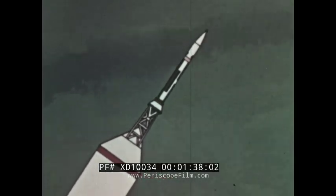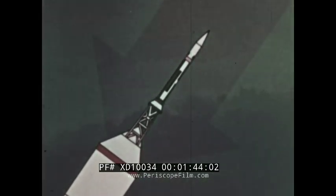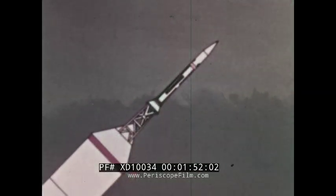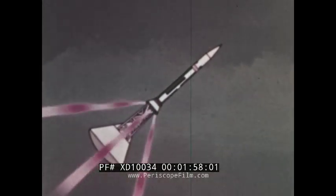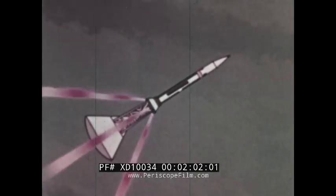In flight, the vehicle attains its ballistic path. As it approaches the transonic speed range, air pressure and vehicle velocity combine to exert heavy aerodynamic stresses on the command module. At approximately 20,000 feet, the abort signal triggers separation of the module from the launch vehicle. Simultaneously, the launch escape motor and pitch control motor ignite, accelerating the command module away from the launch vehicle.